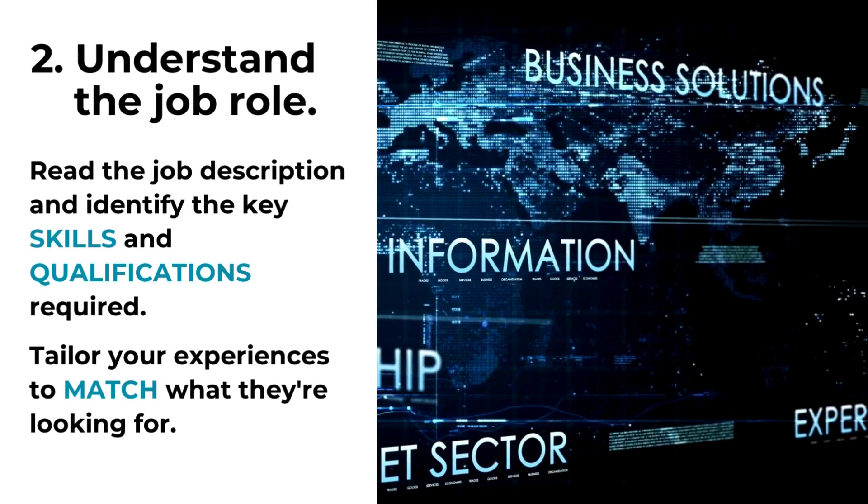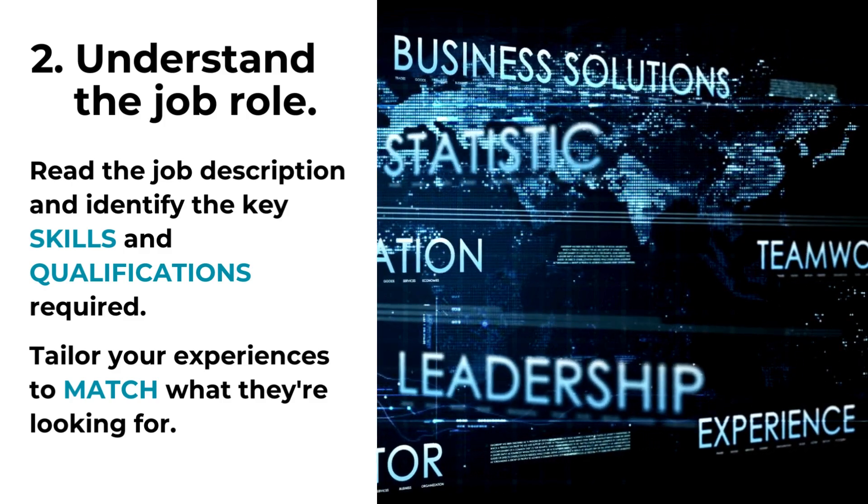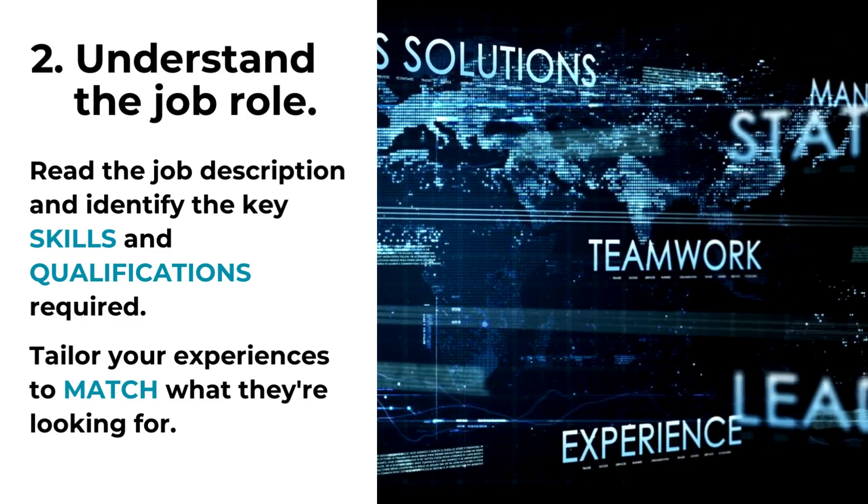Next up, understand the job role. Carefully read the job description and identify the key skills and qualifications required. Tailor your experiences to match what they're looking for.